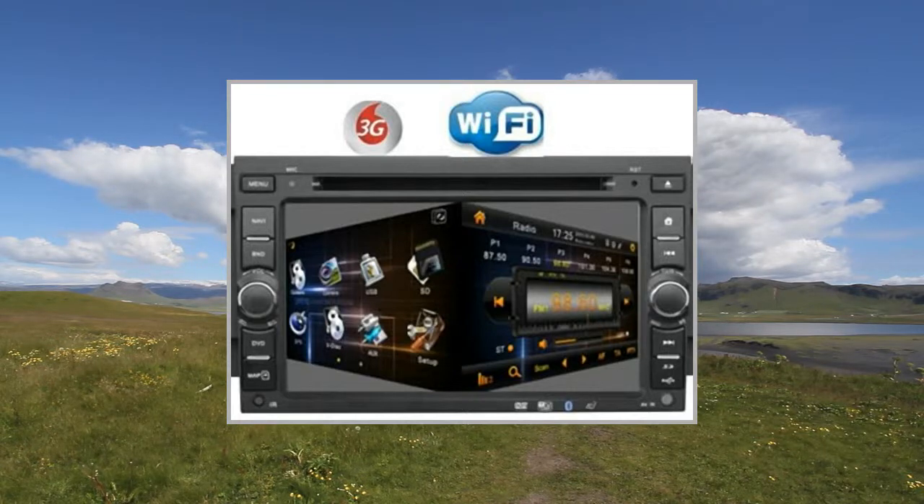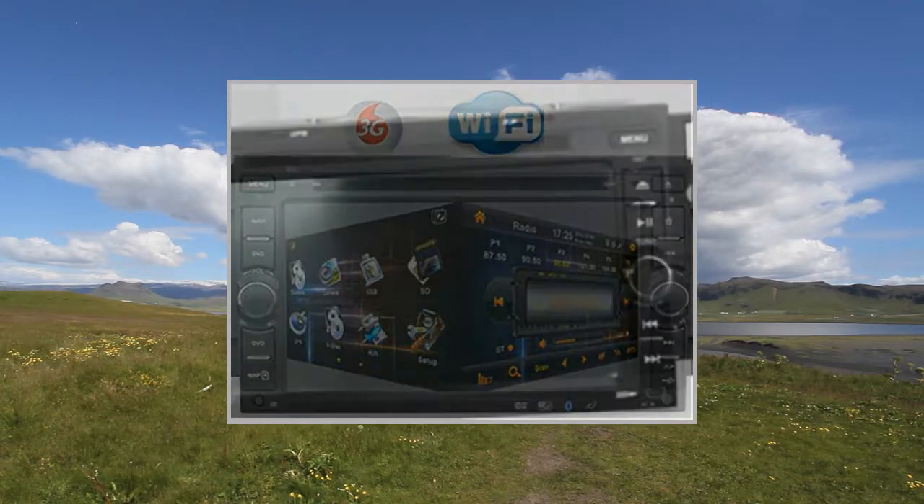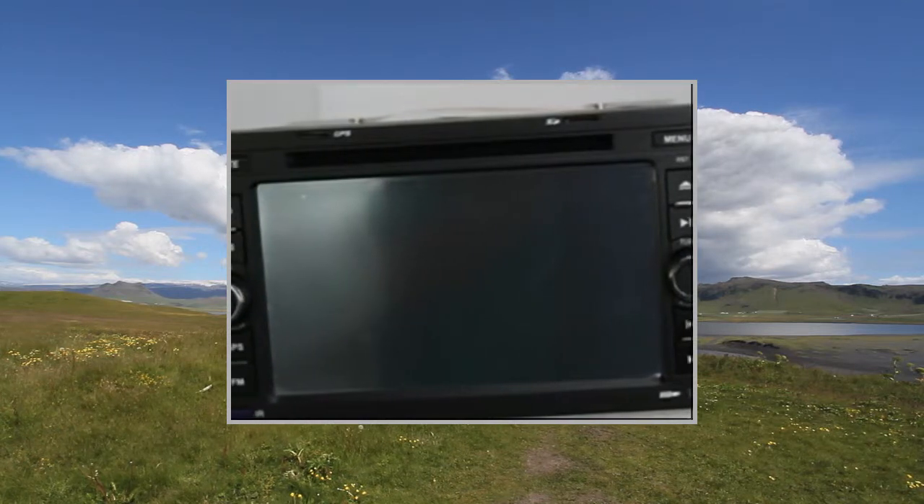Welcome to the video. This is a presentation of the product in Dash DVD Video Receiver's high-quality car.